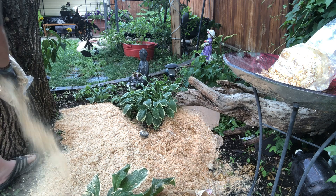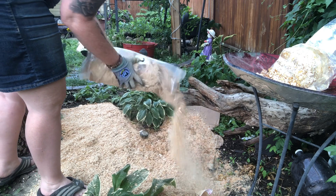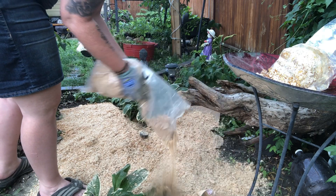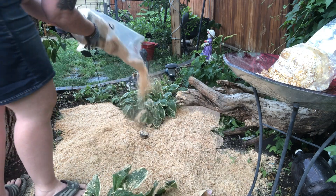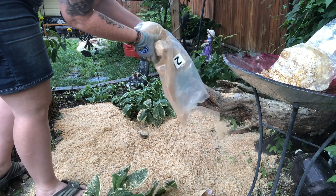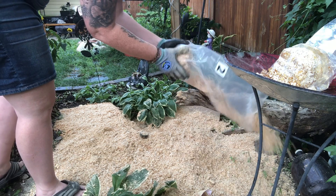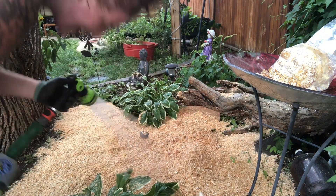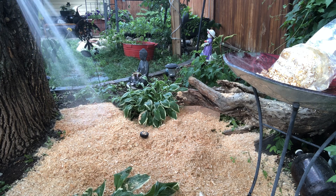Now I'm applying another layer of that same wood chip-type material — a really thin pine shaving, similar to what you'd see in a bunny rabbit cage. I'm layering this out again; they ask for two inches. Since I'm doing less than the 10-foot area, it may be a little bit thicker than advised, but pretty close.